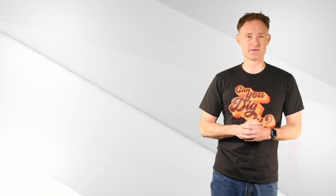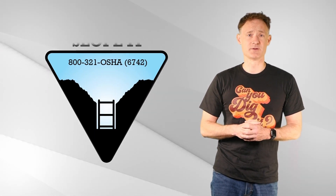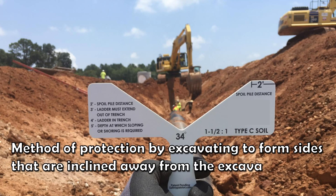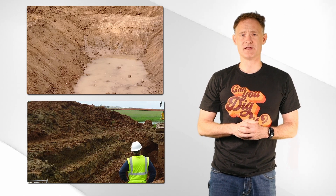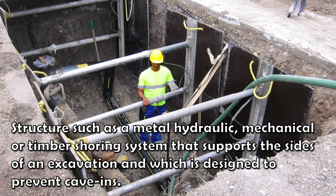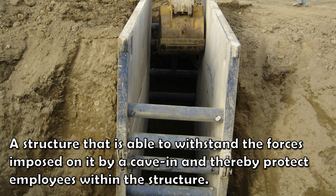If the excavation is deeper than five feet or there is a potential for cave-in, the excavation must be sloped, shored, or shielded. Sloping is the technique of shaping the excavation sides away from the workers to protect them from potential cave-ins, and can be done with a flat slope or benching. Shoring uses mechanical structures to reinforce the sides of the excavation to prevent cave-in. A shield is a structure designed to resist the force of a cave-in and to protect employees inside the structure.